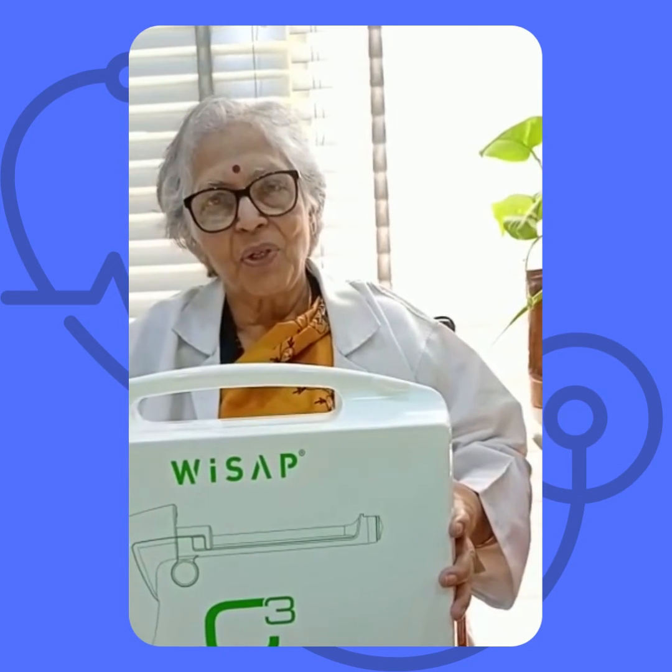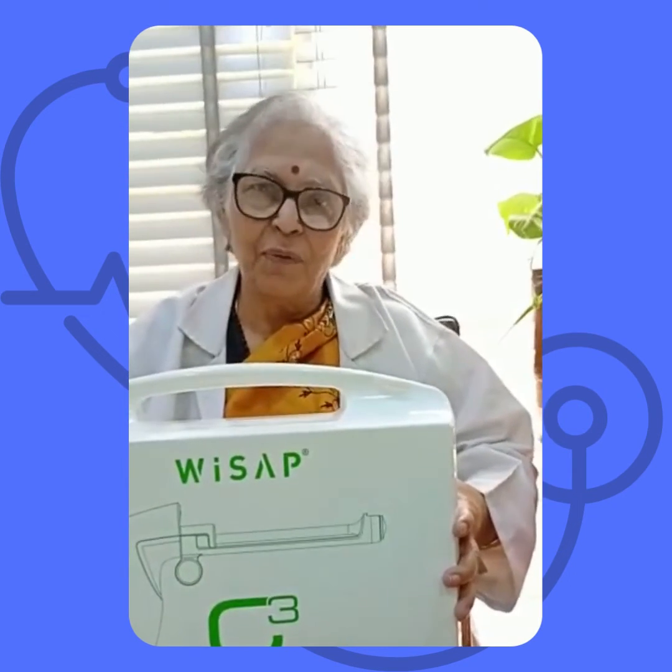When cervical cancer elimination has become very important for us, every gynecologist should use this particular machine — very simple to use — and join in this particular movement of a cervical cancer-free India. Thank you very much.